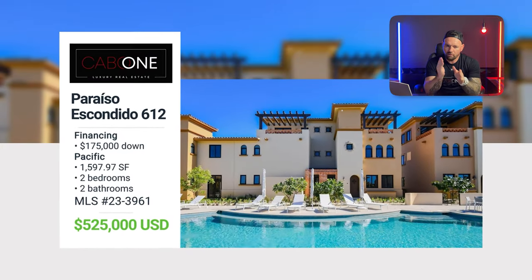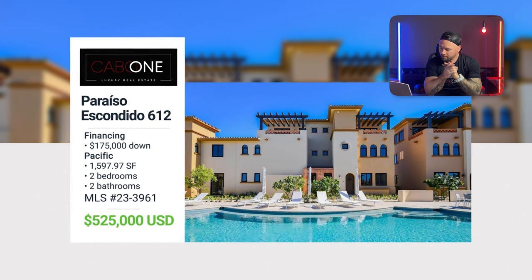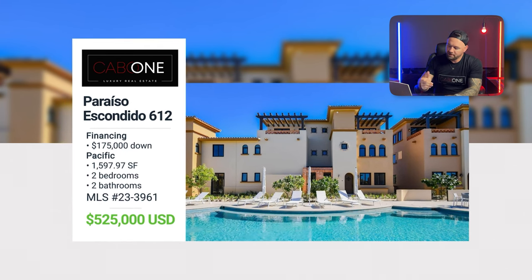Priced at $525,000 with financing available — maybe $175,000 financed — make me an offer. This is by far the best Mavila Pueblita deal currently available, unless you want a one-bed studio which is coming up next.